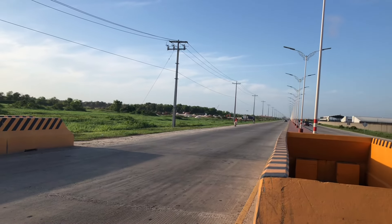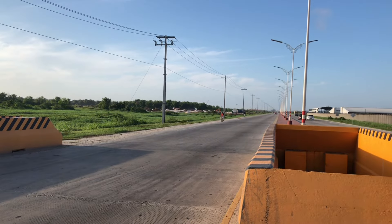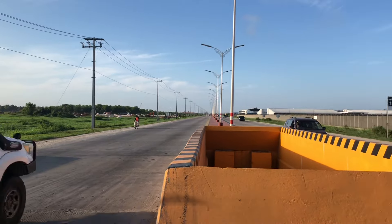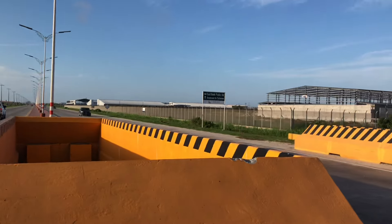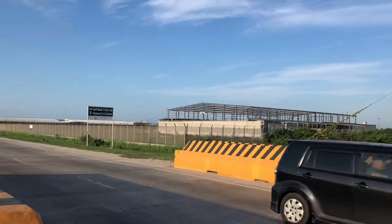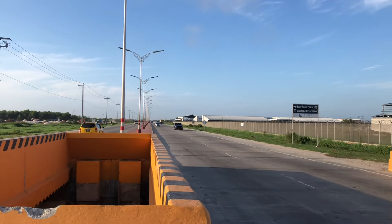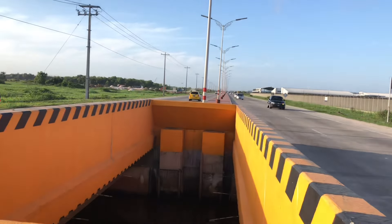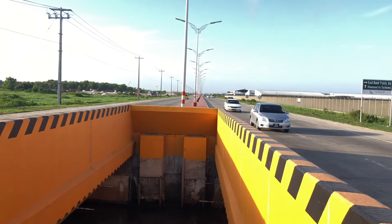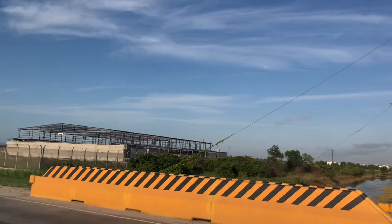I'll bring you further updates - a lot more construction happening in the distance, and land is being prepared for construction. I'll bring you more of these updates as time goes by. That's what's happening in this neck of the woods in Houston and Rome. Share this video with friends and family around the world - let people know what's happening in the fastest growing economy in the world: Guyana.